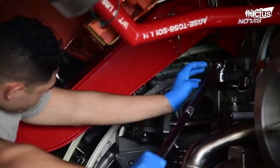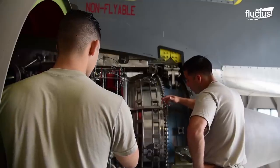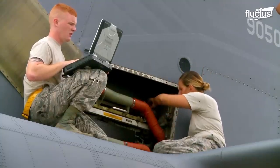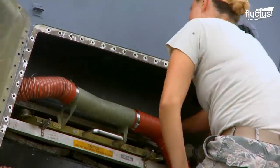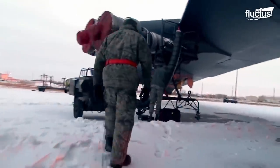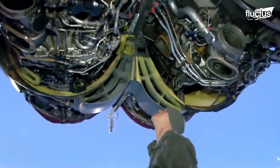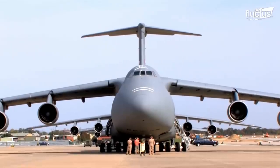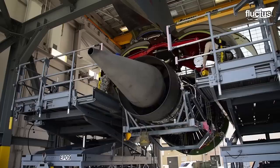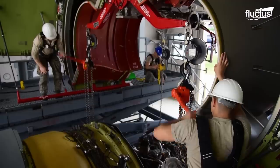Air Force maintenance centers play a crucial role in U.S. military operations, providing comprehensive upkeep, repair, and sustainment support for aircraft, equipment, and systems. Though the scope of operations can change from base to base, the men and women who perform this maintenance are well-trained and highly versatile.